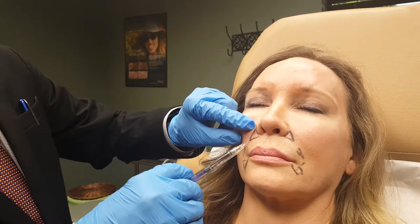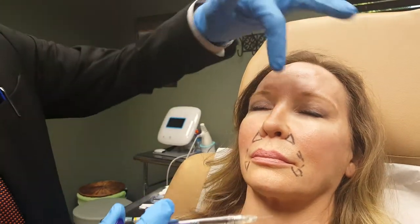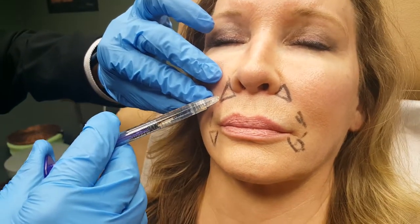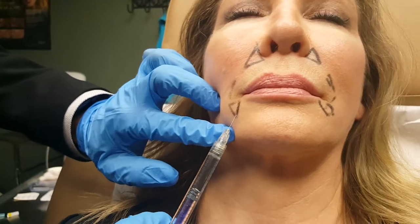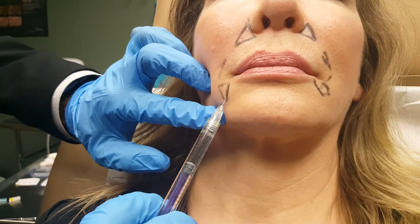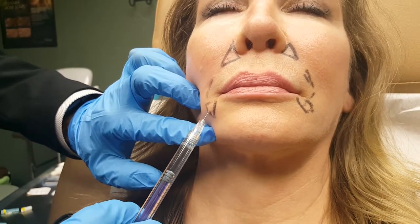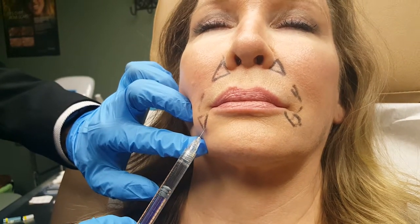You can see that automatically the area is filling up — compared to the depression over there, this side is already filling out. I'm injecting a small amount across here. We only have one syringe, which typically has one CC in it, so I'll use half a CC on each side. I've done the first half CC.